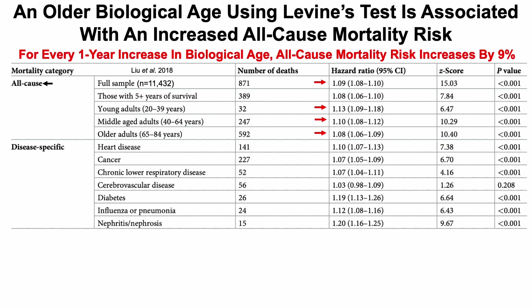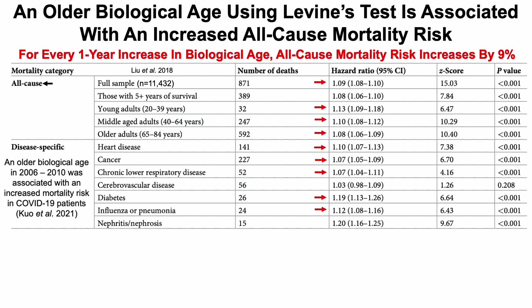What about disease-specific mortality? An older biological age using Levine's test was associated with an increased risk of death from heart disease, cancer, chronic lower respiratory disease — but not cerebrovascular disease — diabetes-related mortality, and influenza or pneumonia. Interestingly, in a study published last year, an older biological age more than a decade before the pandemic was associated with an increased mortality risk in COVID-19 patients. So having an older biological age more than 10 years before being infected with SARS-CoV-2 meant those people had increased mortality risk.